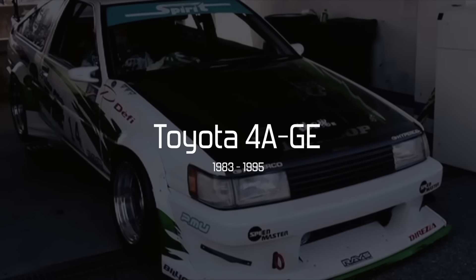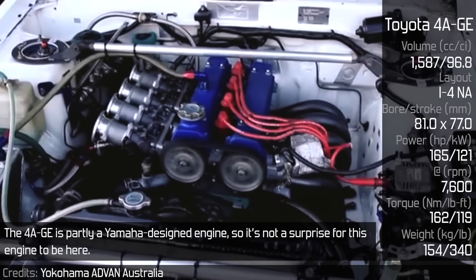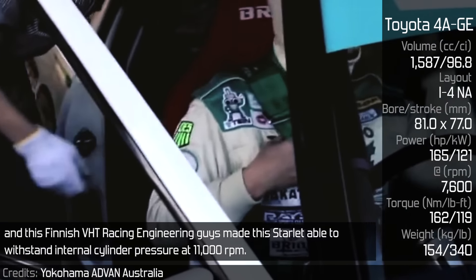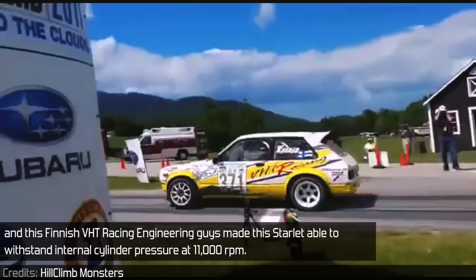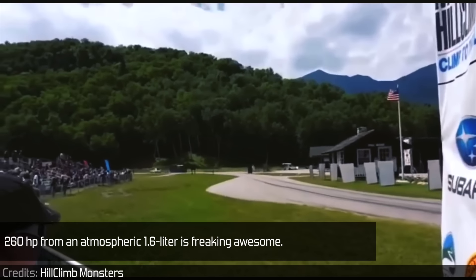Toyota 4AGE: The 4AGE is partially a Yamaha-designed engine, so it's no surprise to find it on this list. Its top-of-the-range naturally aspirated version can rev up to 8,000 RPM with ease. Finnish VHT Racing Engineering made a starlet able to withstand internal cylinder pressure at 11,000 RPM, producing 260hp from an atmospheric 1.6L — which is freaking awesome.